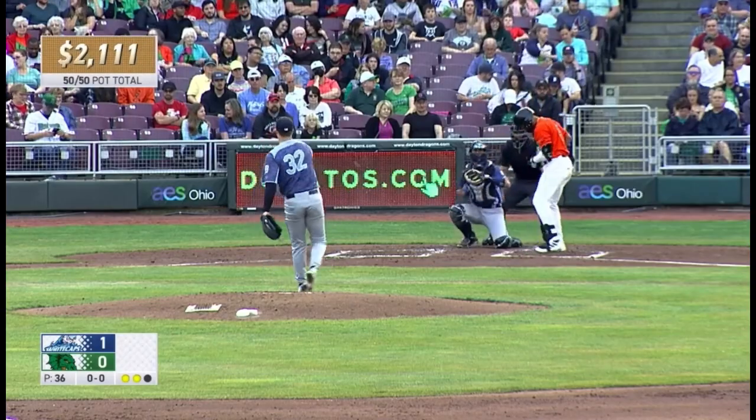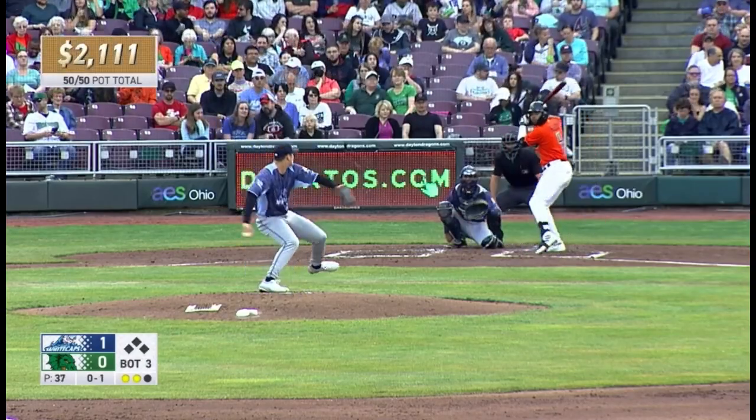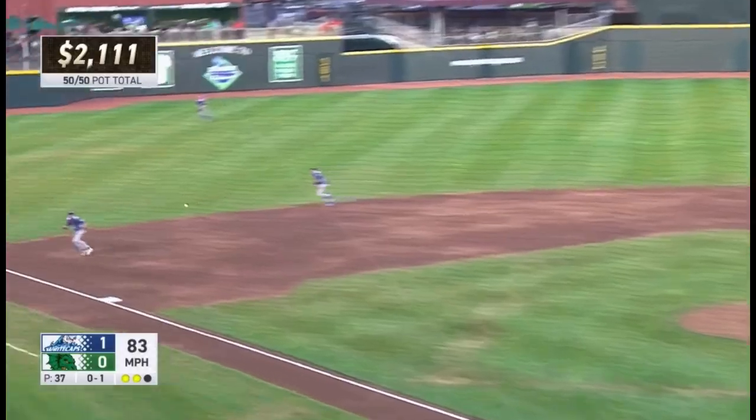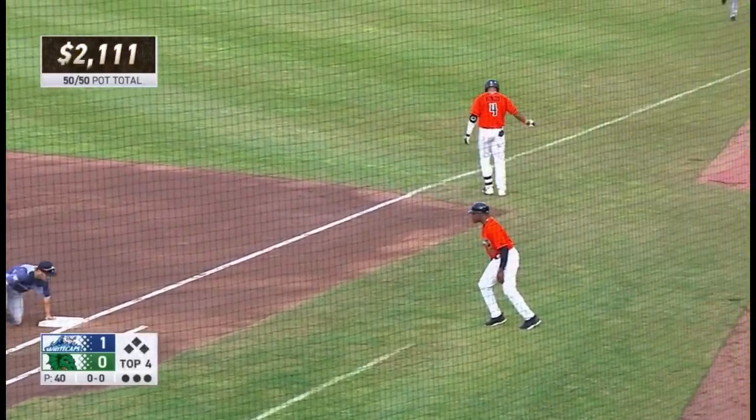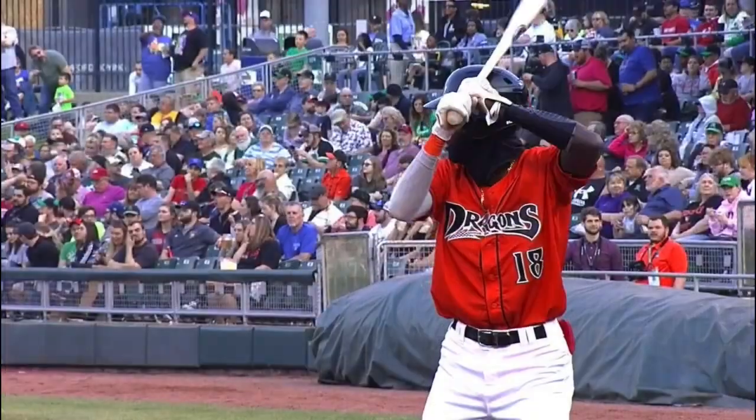First pitch. Slow breaking ball in for a strike, right side of the rubber. 0-1. Breaking ball, grounded toward third. Behind the bag on a backhand play by Navagato. Throw to first, a skip and a pick by Murr on the other end.